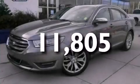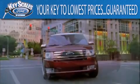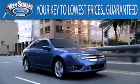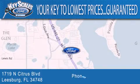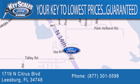Contact us today to arrange your test drive. Key Scales Ford is family-owned and has been serving Central Florida for 45 years in the same location. We are located at 1719 North Citrus Boulevard in Leesburg. That's what the key to your best deal is at Key Scales Ford.